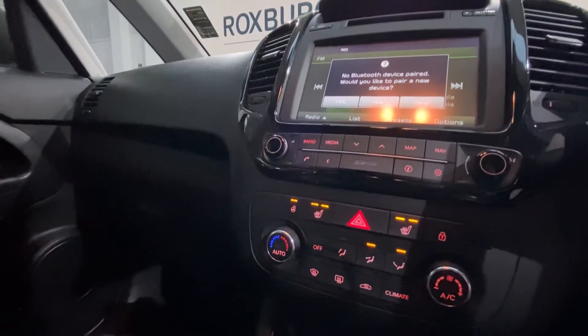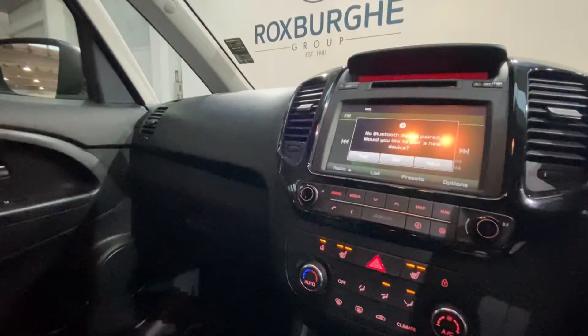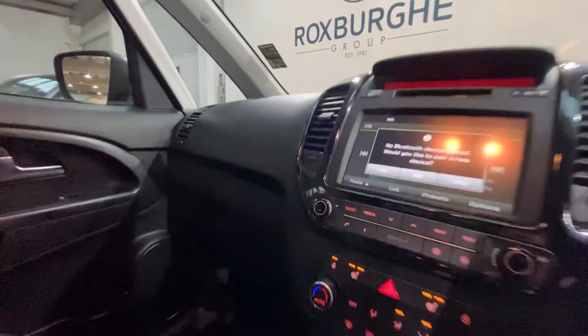Just down below you'd have heated seats for both driver and passenger, along with your heated steering wheel as well, which is right next to your climate control.